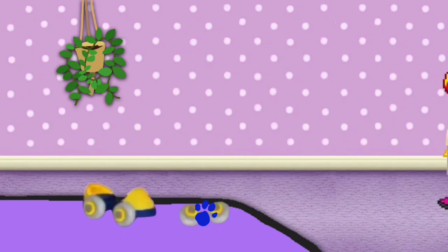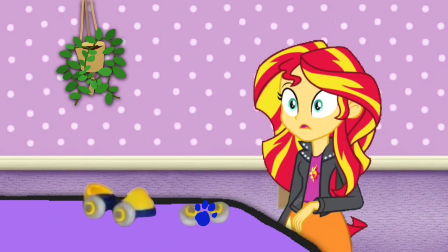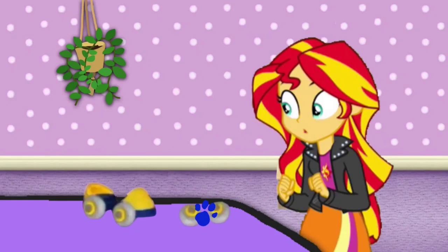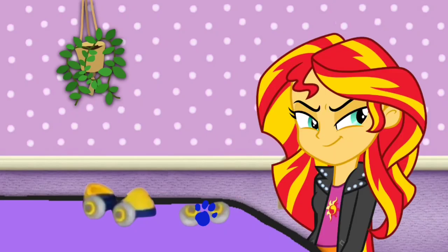A clue, a clue! You see a clue? Where? There's a clue, right here, on these wheels. You know what we need — our handy dandy notebook!